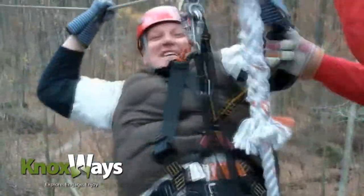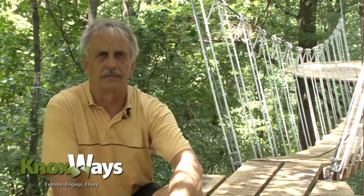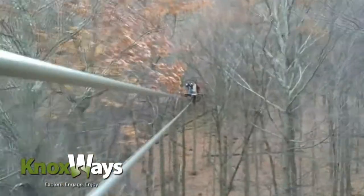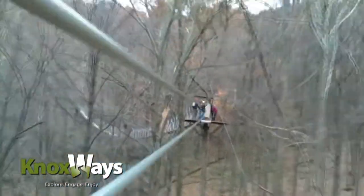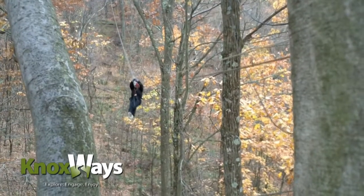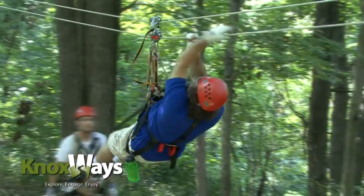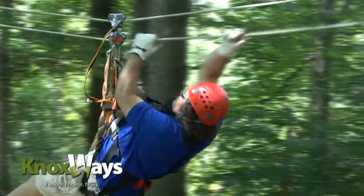Whether you've done this before or not, this course is not for the faint of heart. You have to be somewhat athletic to take a canopy tour. It's not an amusement ride — there are single zip lines out there at various places, that's a ride, this isn't. You actually are participating in the sport. You're involved with your own braking. If you don't make it to the next platform for some reason, you are involved in your own self-rescues.